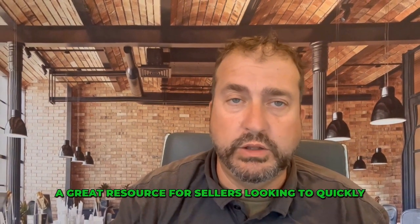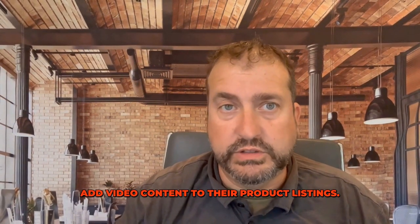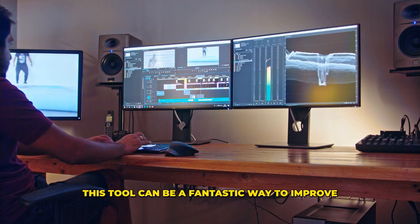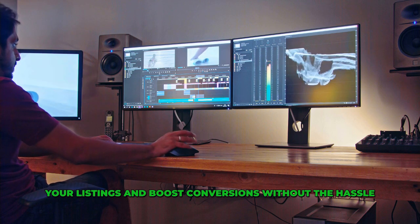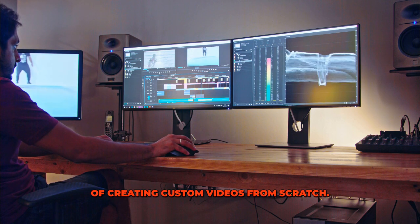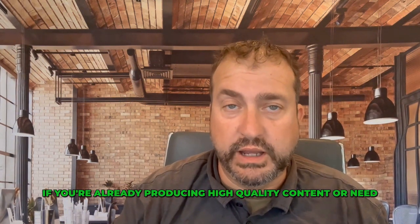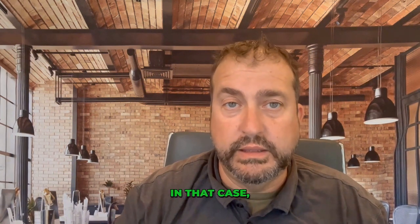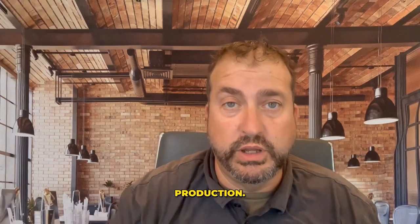My final thoughts. Amazon's video generator tool is a great resource for sellers looking to quickly add video content to their product listings. If you're short on time, budget, or technical skills, this tool can be a fantastic way to improve your listings and boost conversions without the hassle of creating custom videos from scratch. However, if you're already producing high-quality content or need something highly customized, it may not be the right fit. In that case, it's probably better to invest in more traditional video production.